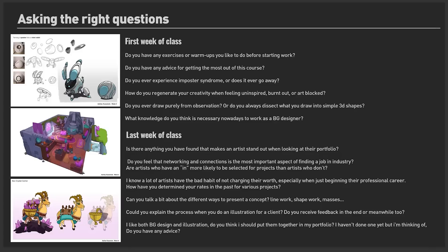Moving into the last week of class, students might be going on to different courses or taking time off, so they reflect and prepare for the next leg of their journey. Great end-of-term questions include: 'Is there anything that makes an artist stand out when looking at their portfolio?', 'Do you feel networking and connections is the most important aspect of finding an industry job?', and 'I heard a lot of artists aren't charging what they're worth — do you have any tips for pricing your work?' These questions come in at the right time to mentally prepare a student to tackle the next challenge in their artistic journey.